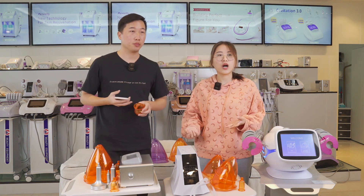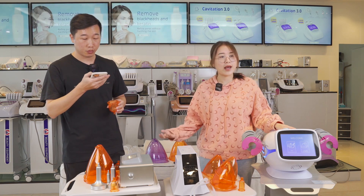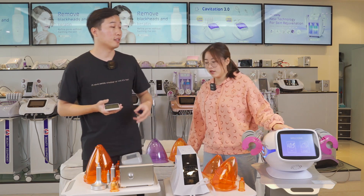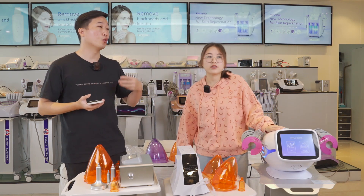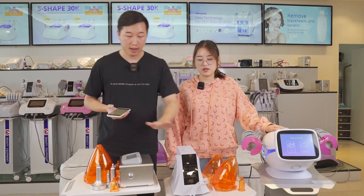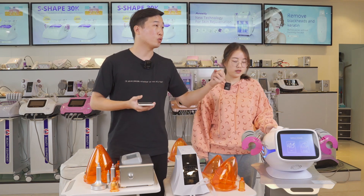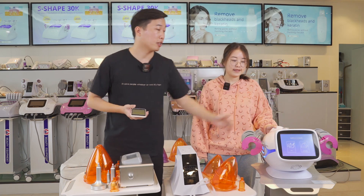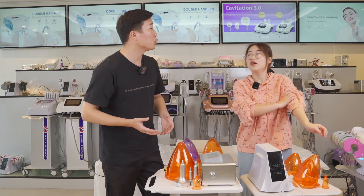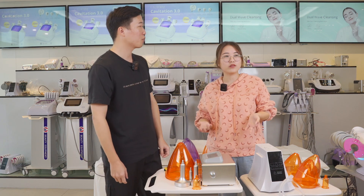There are different models but they have the same function. If you want to use it at home, you can choose the smaller machine. If you have more demands and want to use it in your spa, we recommend the larger machine, which has the extra EMS pipes. Our customers can't wait to see how to use it — and we are glad we invited a model today.